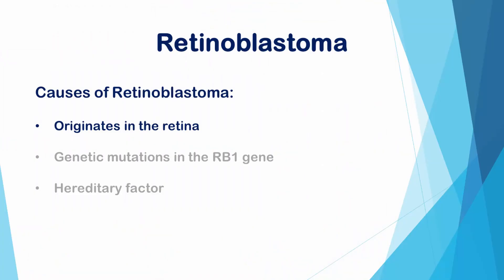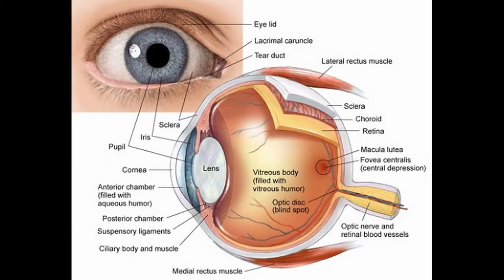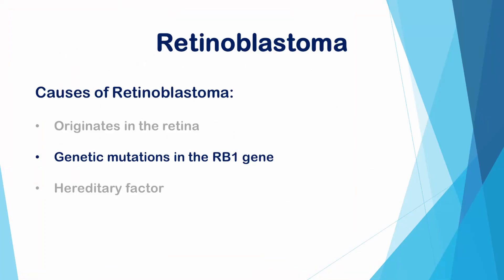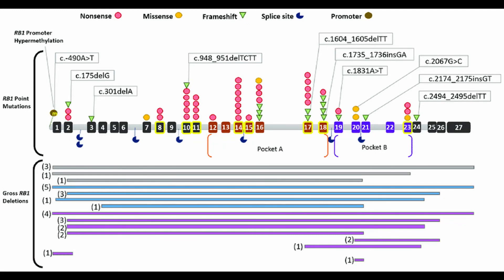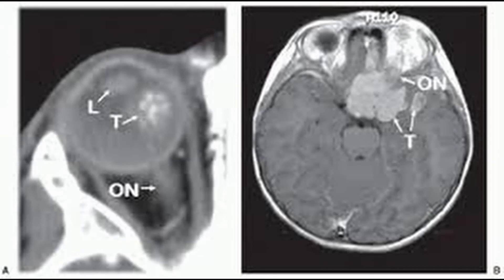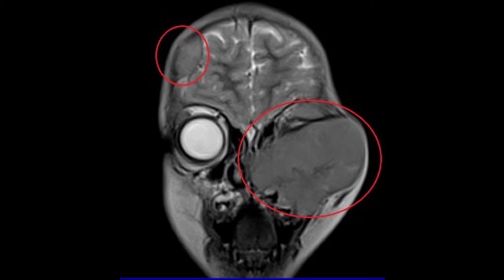Retinoblastoma originates in a part of the eye called the retina — a thin layer of nerve tissue that coats the back of the eye and allows a person to see. Retinoblastoma occurs when nerve cells in the retina develop genetic mutations in the RB1 gene. These mutations cause the cells to continue growing and multiplying when healthy cells would die, and this accumulating mass of cells forms a tumor. Retinoblastoma cells can invade further into the eye and nearby structures, and can also spread — metastasize — to other areas of the body, including the brain and spine.